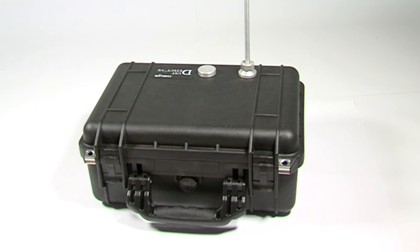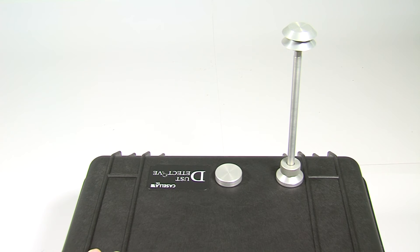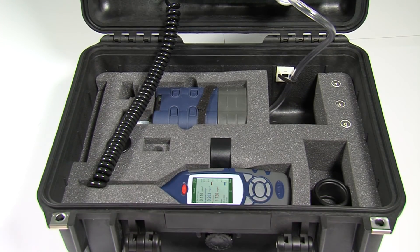The MicroDust Pro can also be used in conjunction with the dust detective enclosure to provide short-term outdoor environmental monitoring, with size selection of PM10 or PM2.5 dust fractions.